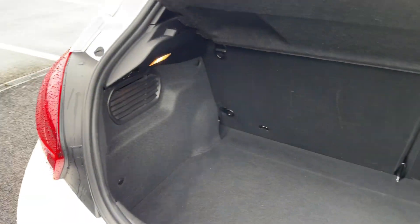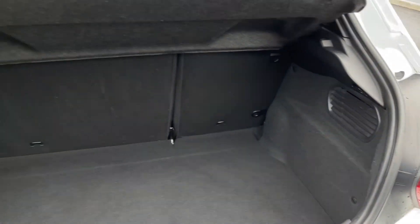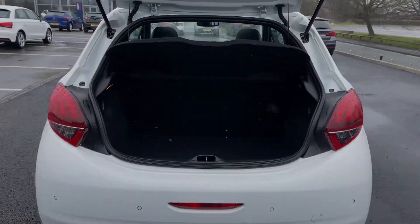Into the boot, plenty of space available here. You have got a bit of storage underneath the flooring. You can also fold down those back seats for even more room, and there is a privacy screen up top.